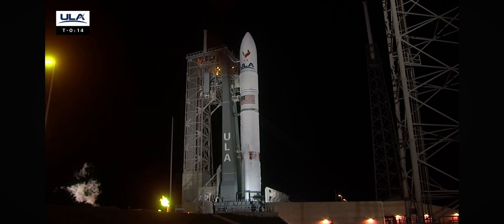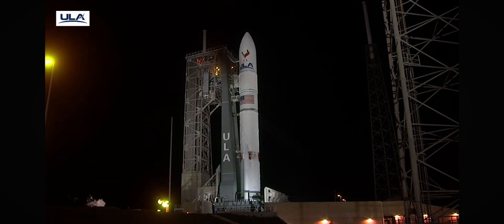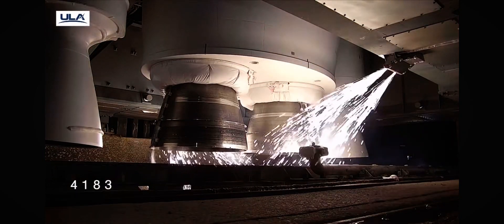15. T-minus 10, 9, 8, 7, 6, 5, 4, 3. We have ignition.